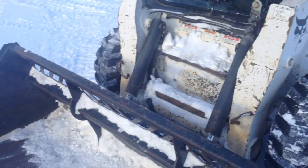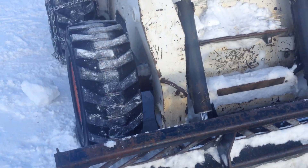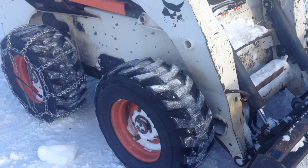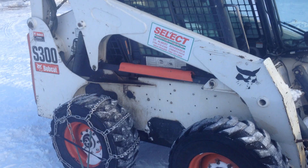Hey everybody, I'm finished plowing snow with the Bobcat. I'm going to take it back to the rental today. I just wanted to say it's a pretty handy machine — you might have to invest in one.